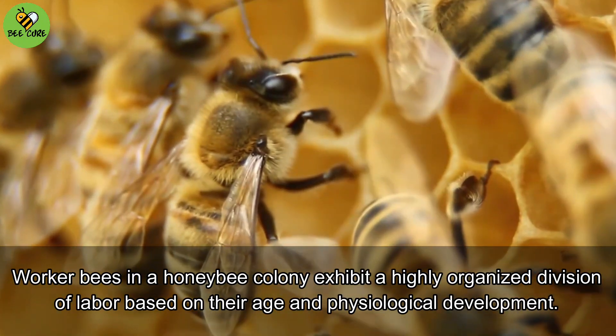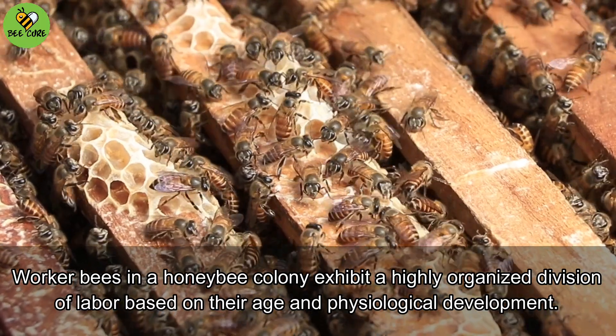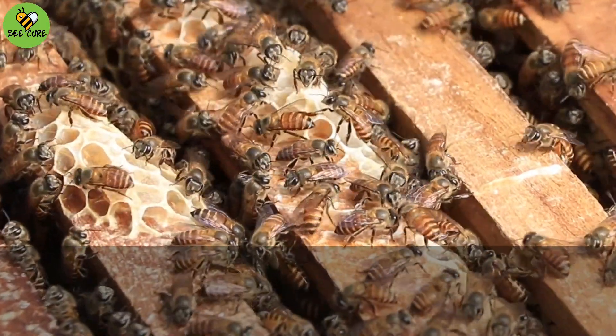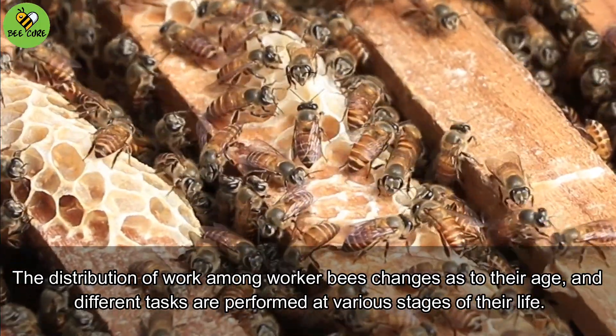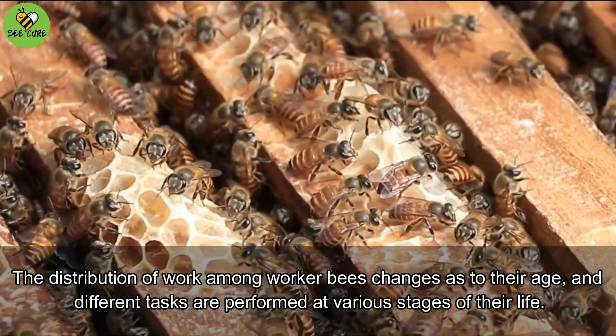Worker bees in a honeybee colony exhibit a highly organized division of labor based on their age and physiological development. The distribution of work among worker bees changes as to their age, and different tasks are performed at various stages of their life.